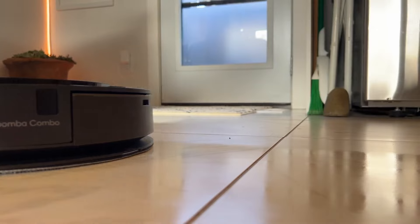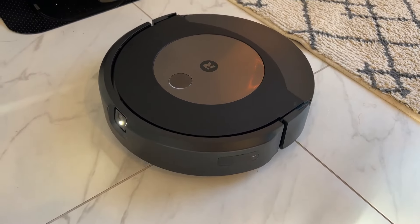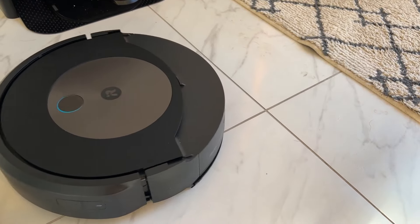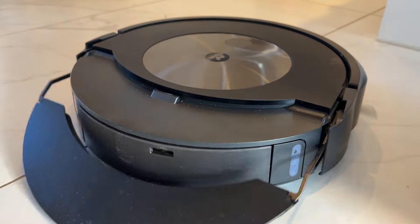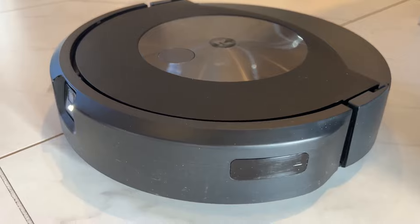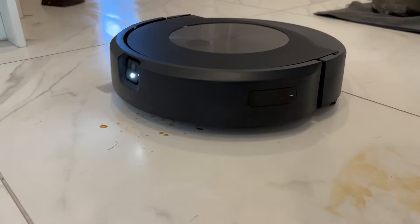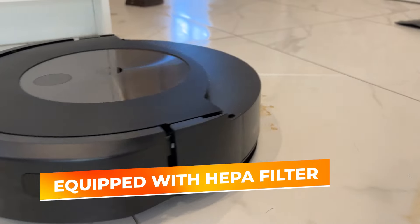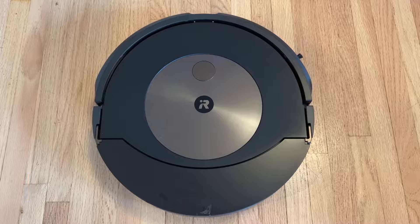The mop efficiently cleans hard floors without leaving streaks. One of the standout features is its advanced obstacle avoidance technology, which ensures the robot navigates around furniture and avoids carpets while mopping. The smart mapping function allows the robot to learn your home's layout, providing customized cleaning paths and room-specific cleaning. The multifunctional base station not only refills the water tank and empties the dustbin, but also keeps the mop pads clean and ready for use. The HEPA filter ensures that even the smallest dust particles are captured, making it ideal for allergy sufferers.